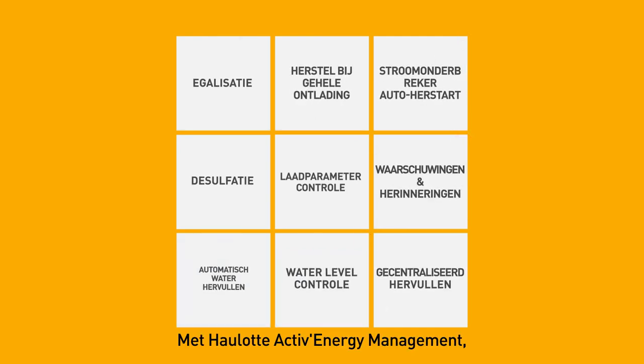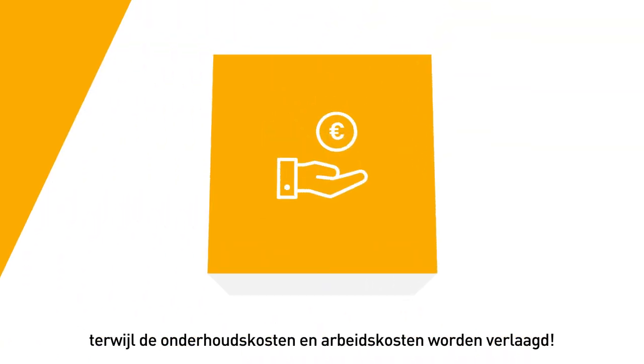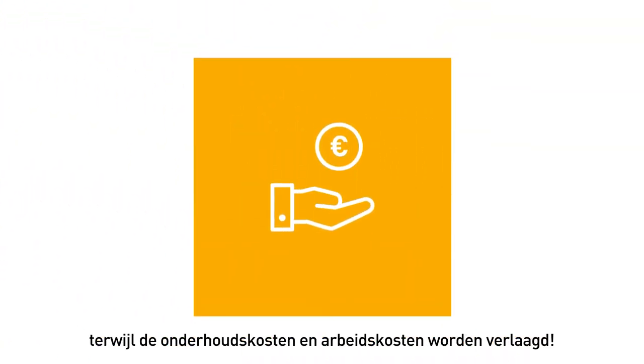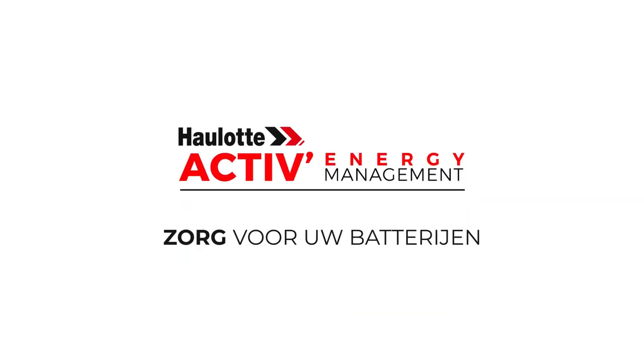With HALOT Active Energy Management, extend the performance and lifetime of your batteries while reducing your maintenance costs and labor.